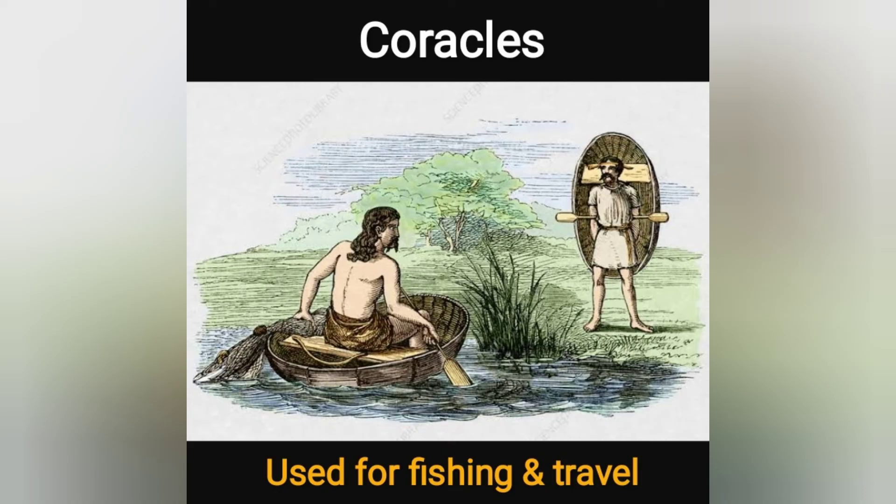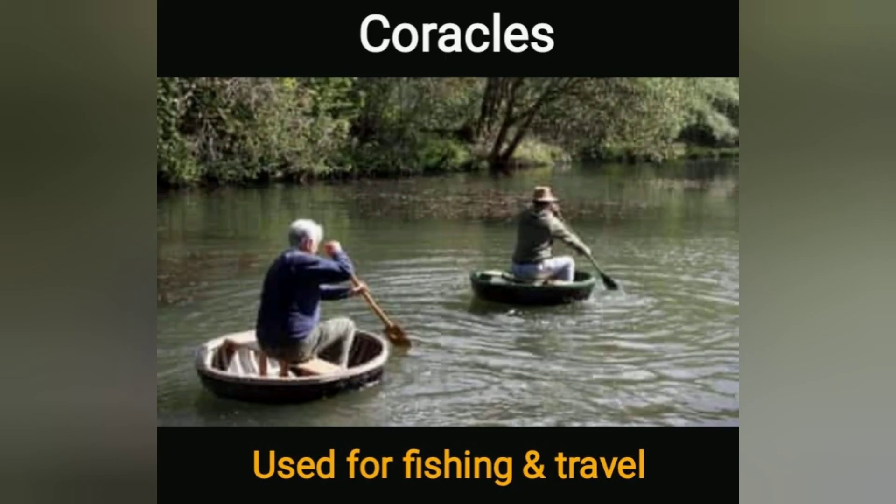Paracus is a small round boat made from woven wood. It is used for fishing and travel.